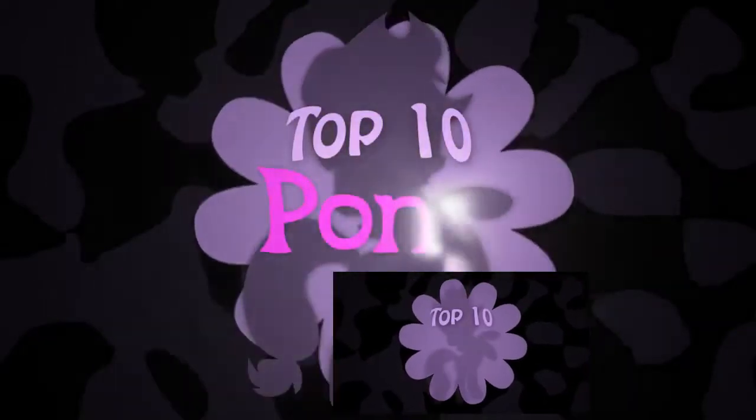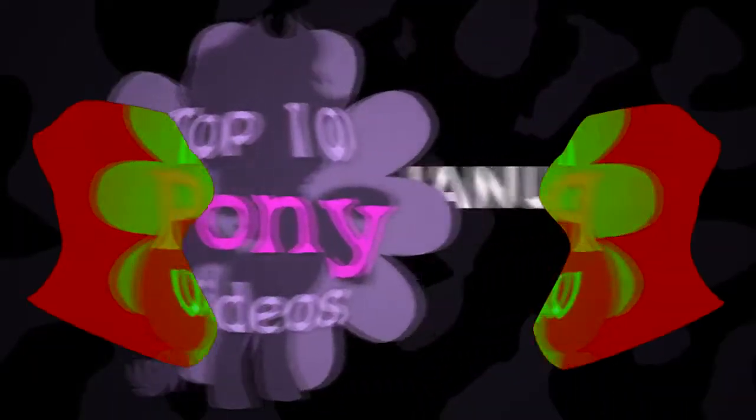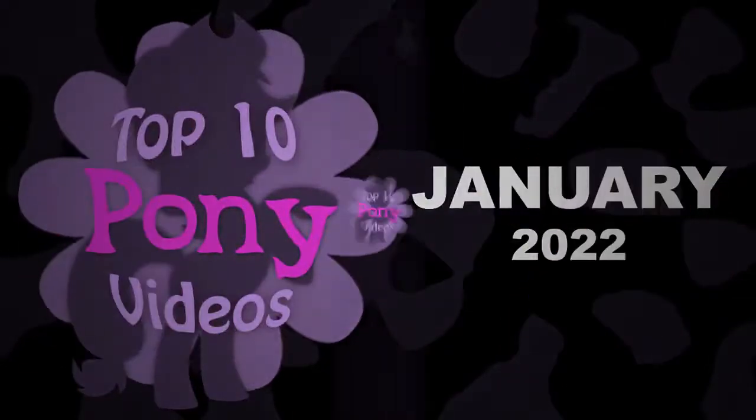Welcome to yet another year of Pony videos, and welcome to the top 10 Pony videos of January 2022.